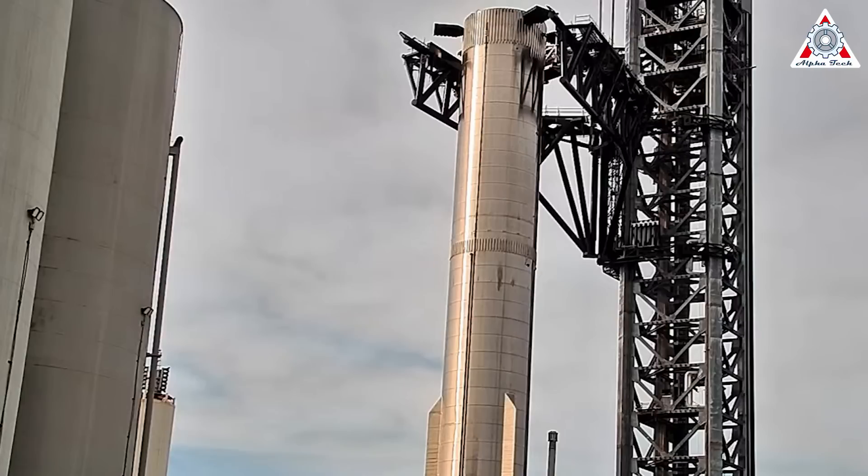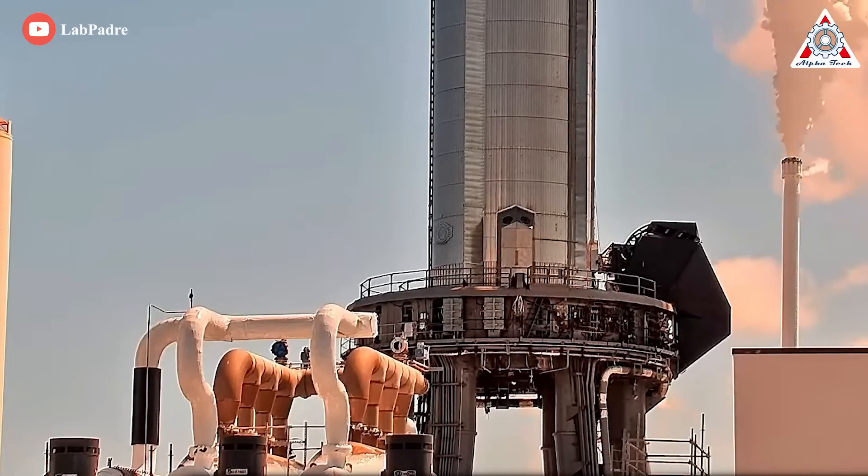But aside from Ship 24, Booster 7 completed a Spin Prime test with several Raptor engines at 12:15 PM Central Daylight Time. That was a pretty amazing Spin Prime test — the biggest one Super Heavy Booster has ever done.